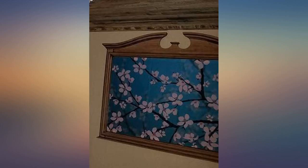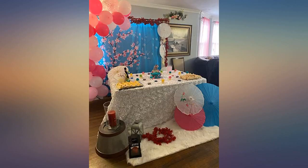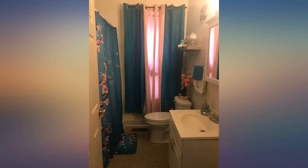This shower curtain is beautiful. I love the contrast of the pink cherry blossoms over the blue — very colorful and it brightens up my bathroom. The cloth itself is very fine quality; it seems durable and has a lustrous, silky texture. The blossom print is very vivid and not pixelated at all.